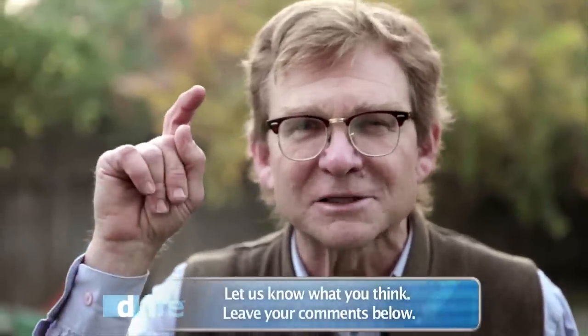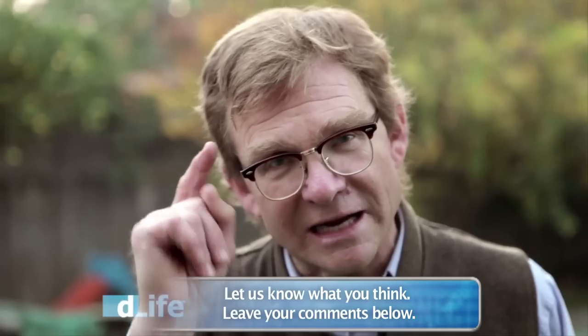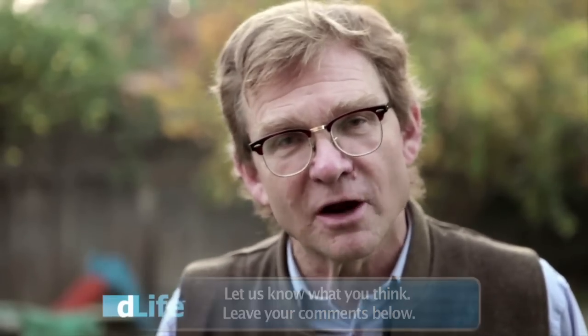I know I learned a lot, and I want to know what you think. So be sure to share your thoughts in the comments below, and I'll see you here next Sunday, 7 p.m. Eastern, 4 p.m. Pacific, for another exciting episode of D-Life TV Online.